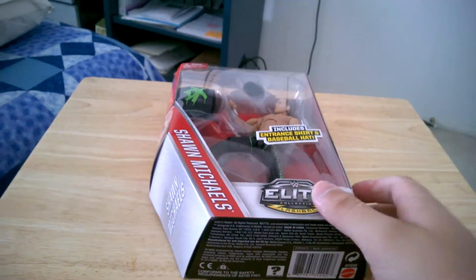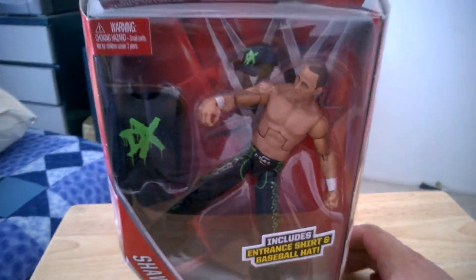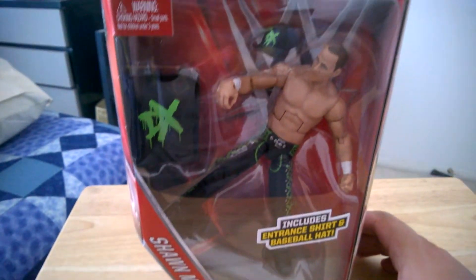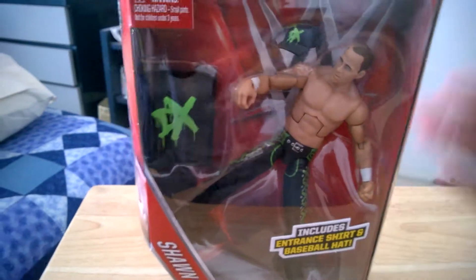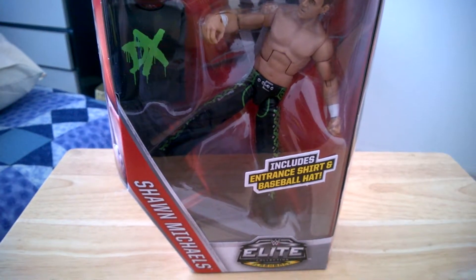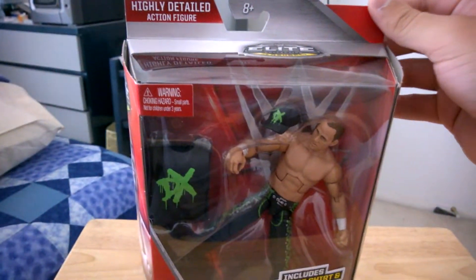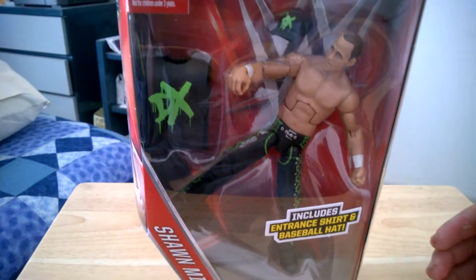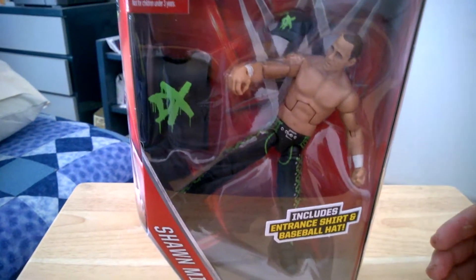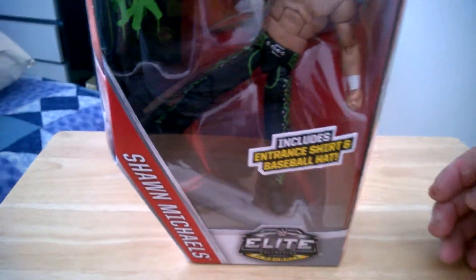And it's the Shawn Michaels Elite Flashback figure. This is an exclusive figure — you can only get this figure at a Walgreens drugstore. So this is the Walgreens exclusive Elite Flashback figure of Shawn Michaels. I was waiting forever to get this figure and I finally got it. This is an awesome figure too.